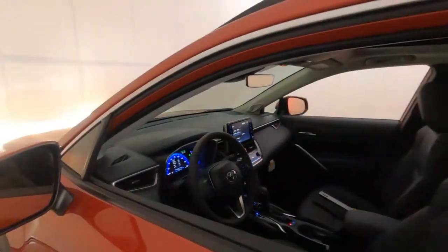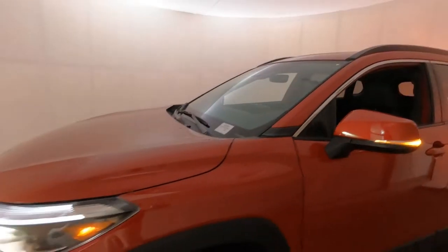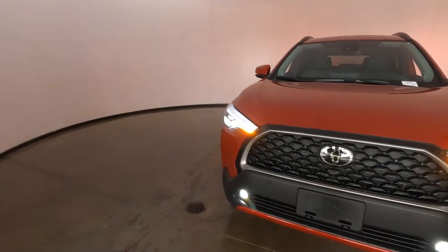Be sure and check for a link at the end of this video to the interior video that I did on this one. So let's go ahead and start up front, switch off those lights and see what we can find.